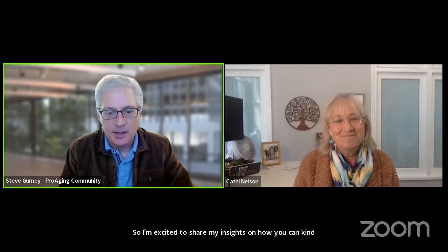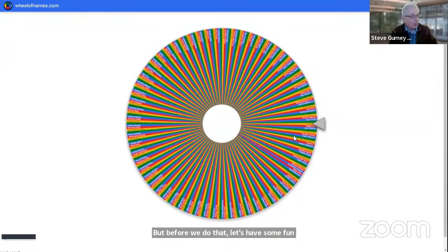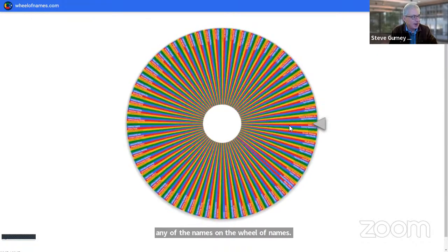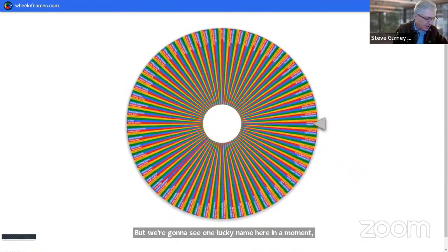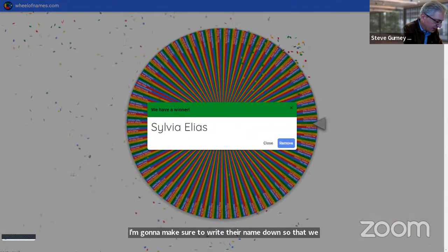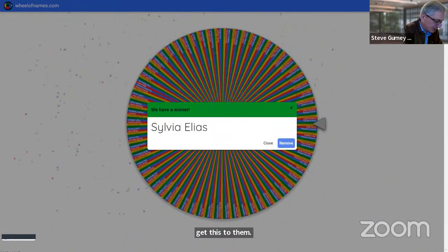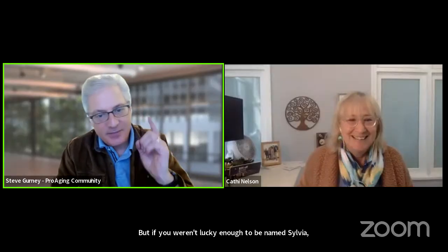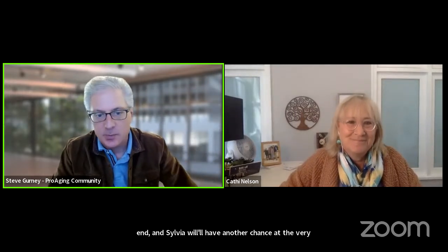Let's not delay — we're going to dive in, but first let's have some fun. We've had close to 300 people register for today's discussion, which is why you can't see any of the names on the Wheel of Names. Sylvia Elias is our big winner for the first book! If you weren't lucky enough to be named Sylvia Elias right now, you'll have another chance at the very end. Sylvia, I'll send you an email introducing you to Kathy so she can arrange to get the book to you.